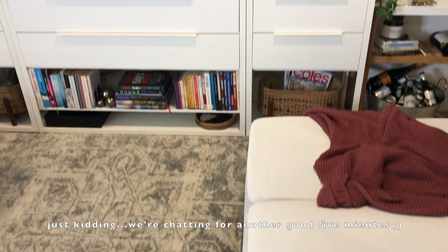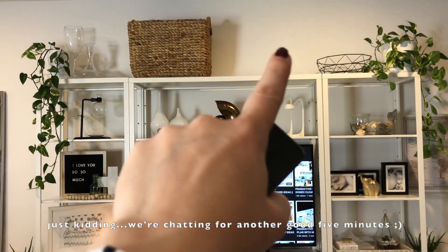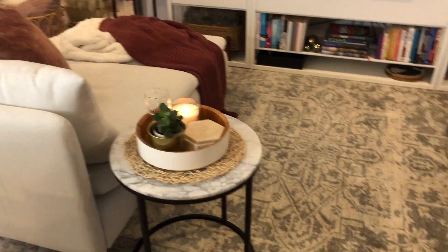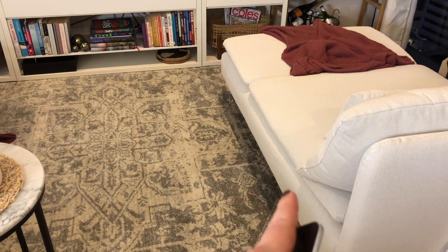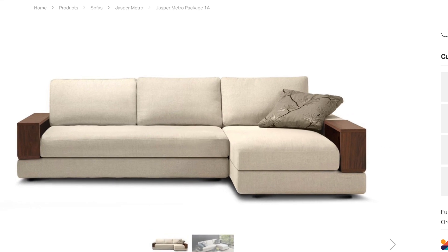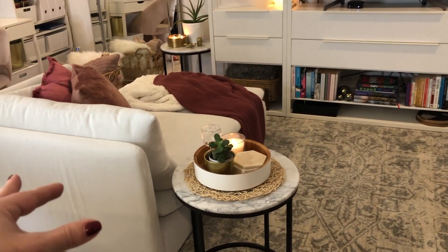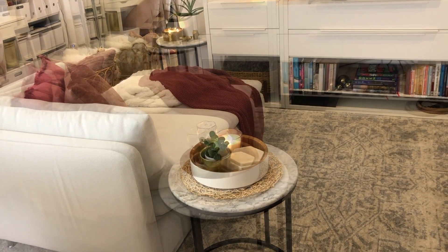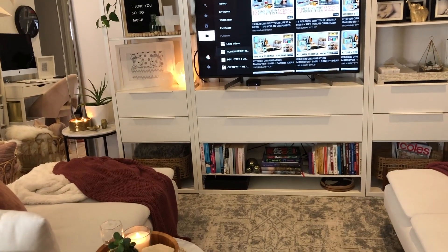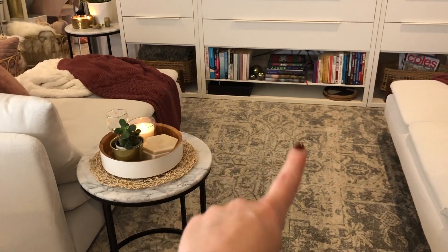That about wraps it up for this video. I hope you enjoyed the cosy living room tour. I think now it's just about done, besides wanting to get another one of those Big W baskets. I'm so so happy — I should have done this ages ago. I actually think I prefer these sofas to the original King sofas that I was saving for and planning to buy, and honestly these were less than a third of the price of the King sofa. Because I had so much money left over after purchasing the sofas, I was able to pick up the rug and some extra throws.